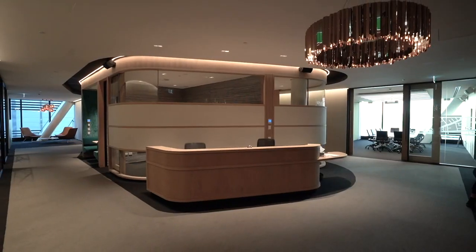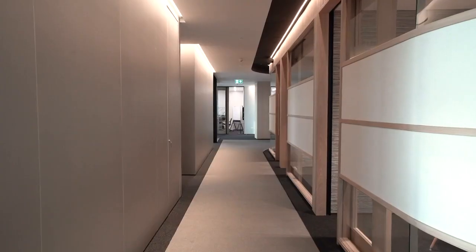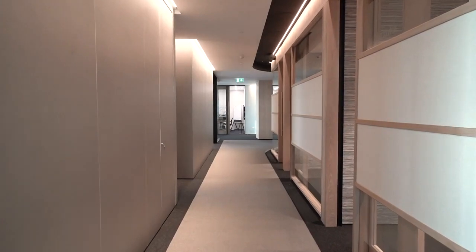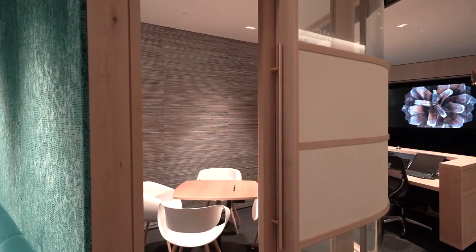The Deloitte reception on Level 12 features a timber pod which has been isolated in the tenancy space, and it houses meeting rooms as well as the reception.